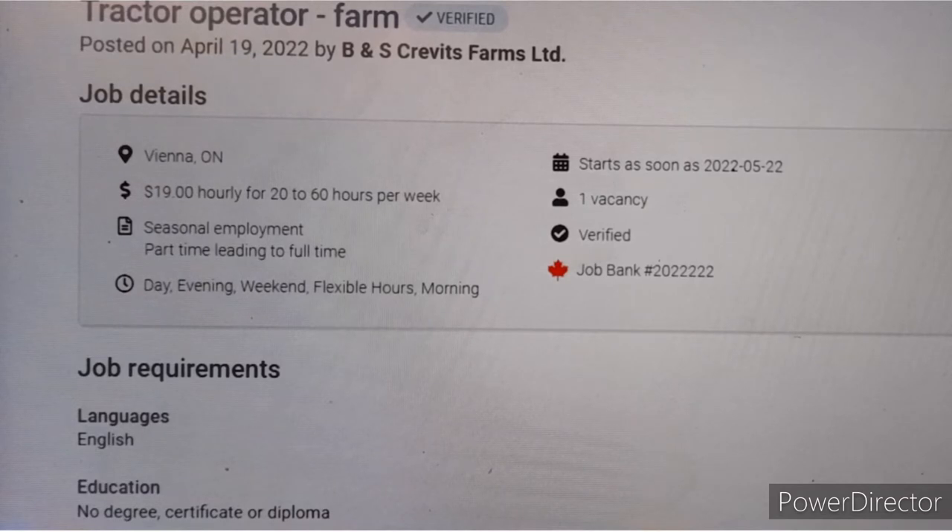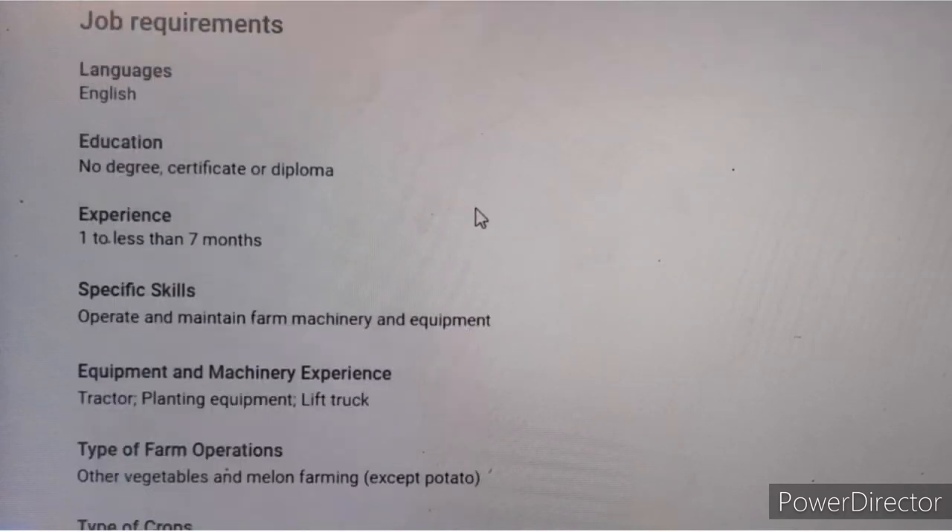Now let us look at the jobs that require a work permit before you apply. The first one is a tractor operator at B and S Crevitz Farm Limited. They offer 19 to 20 dollars per hour for 60 hours per week. It is seasonal employment leading to full-time if you perform well. Posted on April 19th, 2022, with one vacancy. English proficiency is required, no degree needed, but you must have seven months of experience.